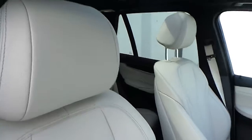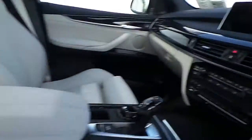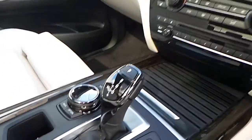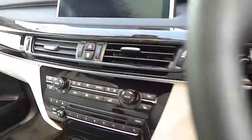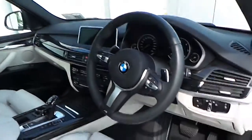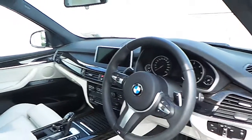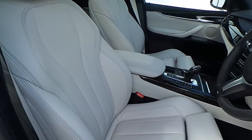The interior is ivory white on black Dakota leather. You have a panoramic glass sunroof, a ceramic finish for your controls, an American oak wood trim, the BMW professional navigation system with real time traffic information, M Sport steering wheel with paddle shift for your 8-speed transmission, and electric memory seats.